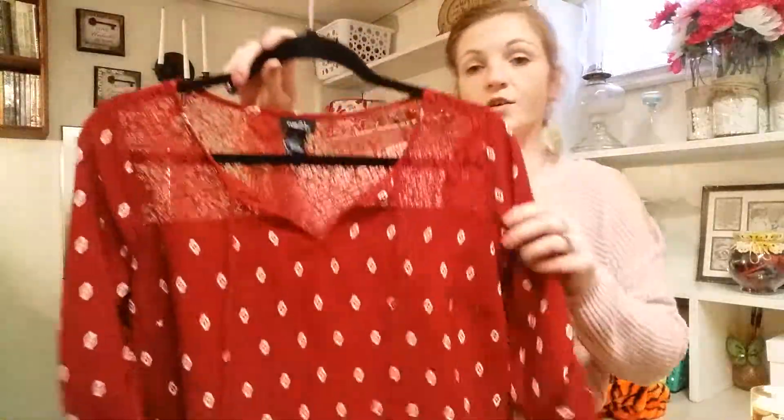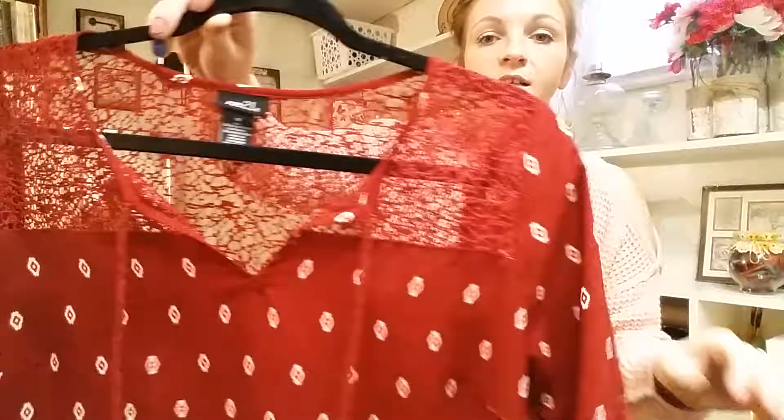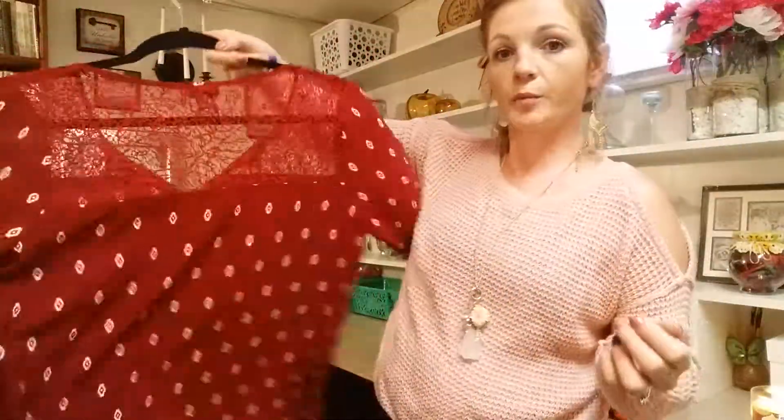I also found this dress. I think it's super cute. It comes right above my knees and it's got detail on the side of the sleeve. I just like the lace and the little tassels. I think it's very pretty.